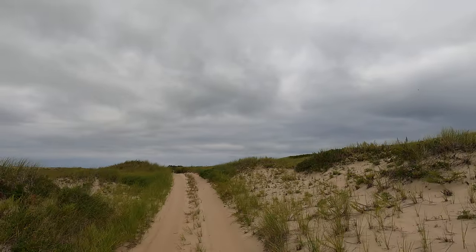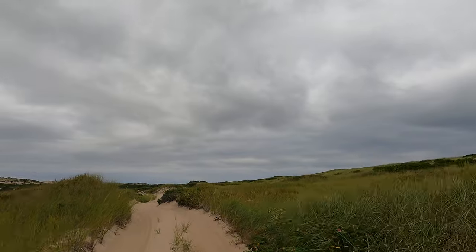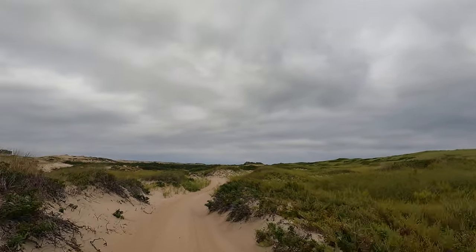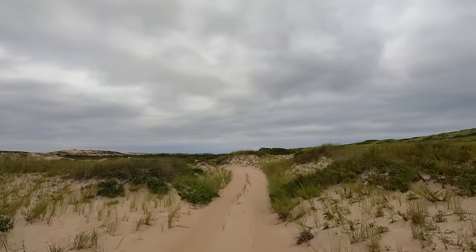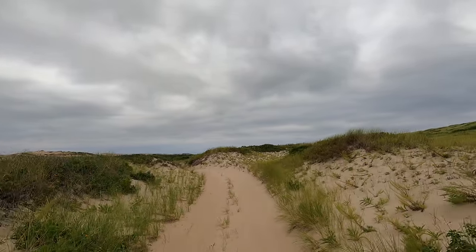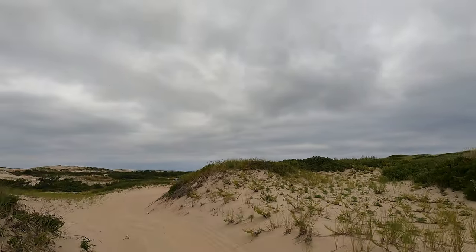They built these shacks all over in the dunes, so that when they had time off or had family come stay with them, they could stay in the shacks — they didn't have to stay in the stations. So this shack here, this first one we see to the left, is Ray Wells' shack.